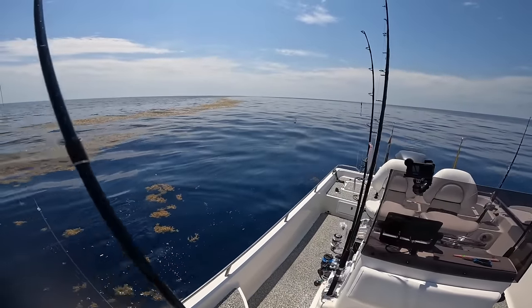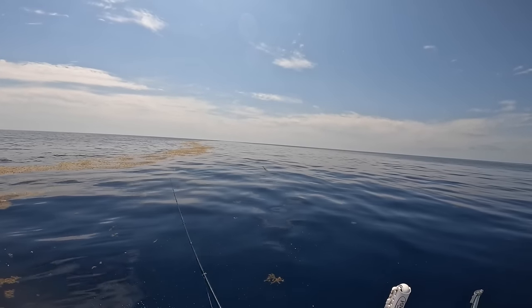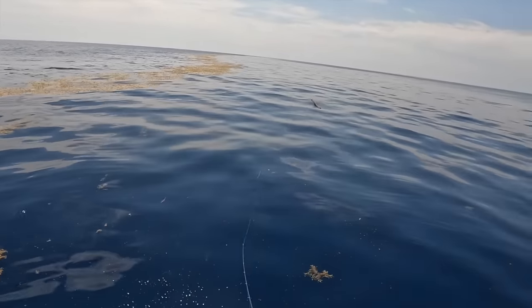Typically I would keep the little bit larger ones, but I'm looking for that big triple tail that was there.